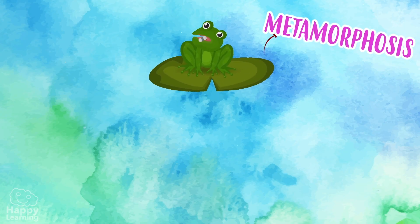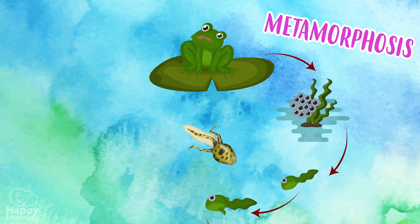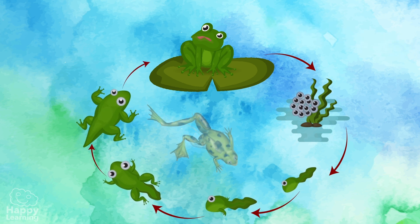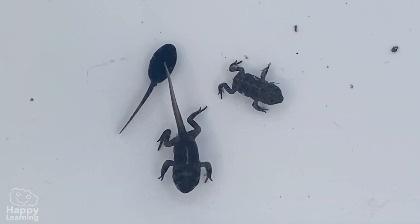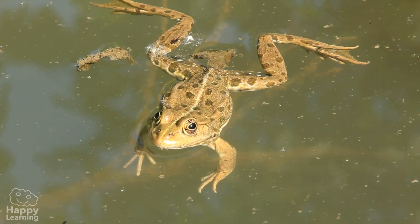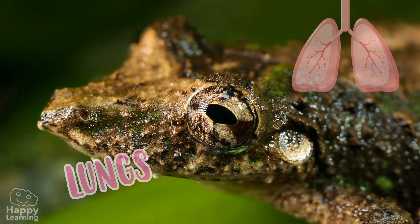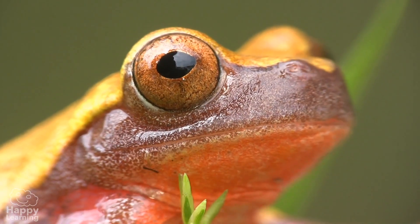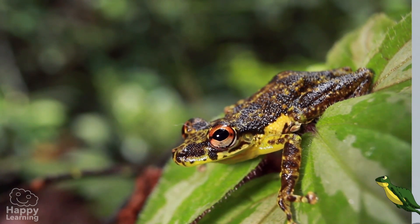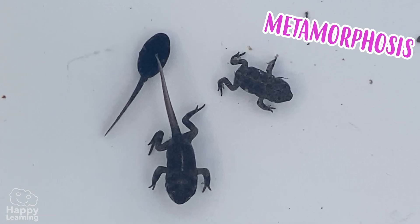But little by little, the tadpoles undergo metamorphosis — that is to say, their bodies are constantly changing. They grow legs, they lose their tails, and they get much bigger. Here you can see the phases of metamorphosis. Isn't it amazing? This almost magical change is called metamorphosis.